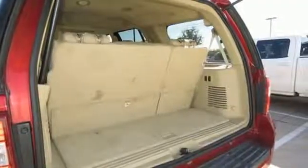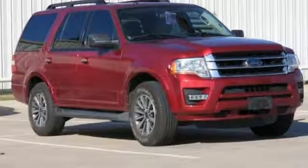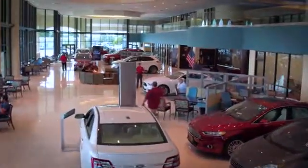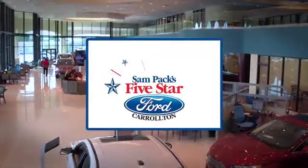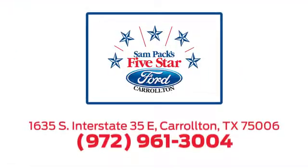Ford has won over millions of loyal customers with a wide range of value-driven vehicles. Stop in for a test drive and make it yours today. For the entire car buying and ownership process, Sandpac's Five Star Ford Carrollton is here to help. Call, click, or stop in today. We're located at I-35E and Crosby Road in Carrollton, Texas.